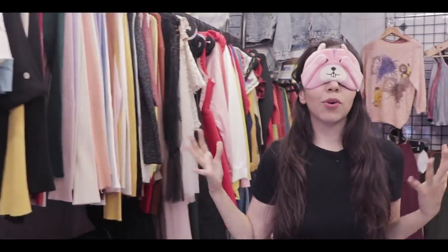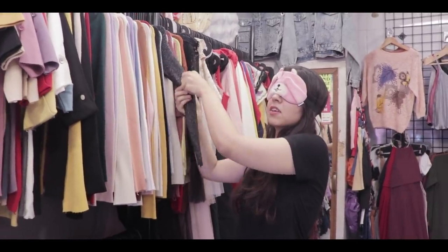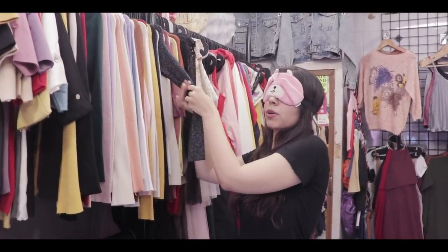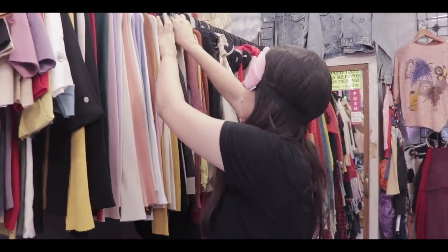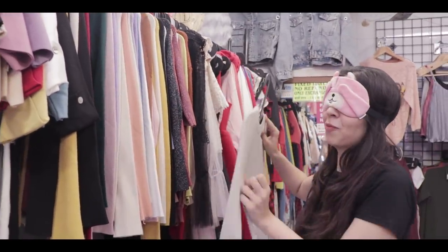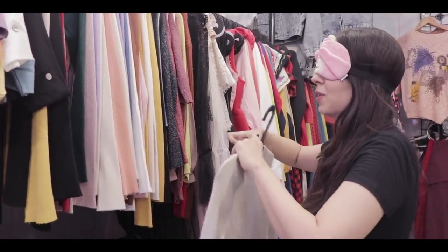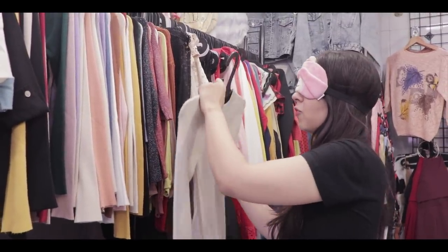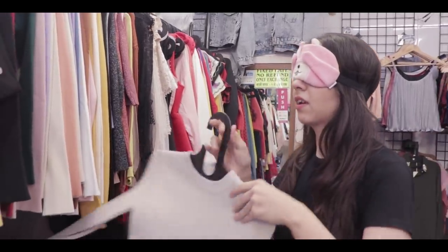Usually I like more fitted tops as compared to loose, so I'm going to try and go for something which is stretchy like this — I can feel that it's very small but it's going to stretch, so this could be body hugging. I can't make out the colour or anything. What if the bottoms I pick are completely not in sync with the top? Okay, this has no detailing for sure. I can keep this if something doesn't fit — this is basic.